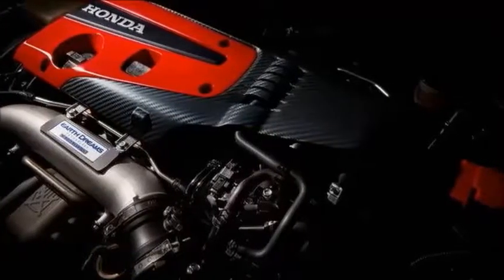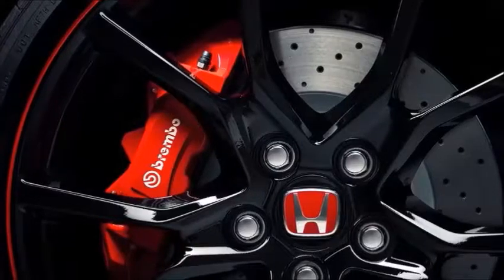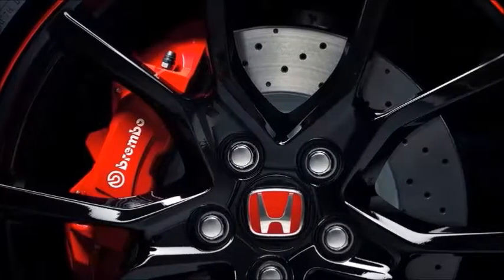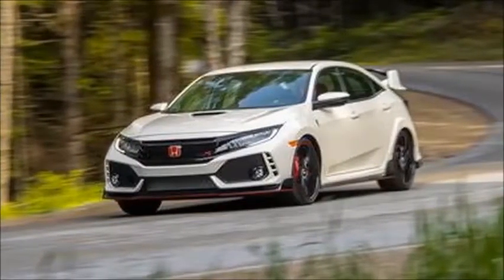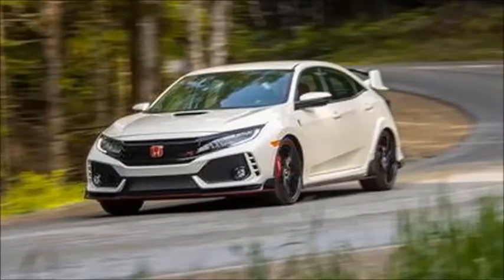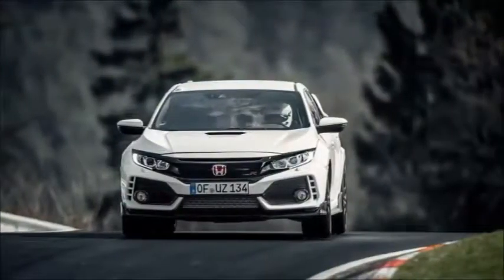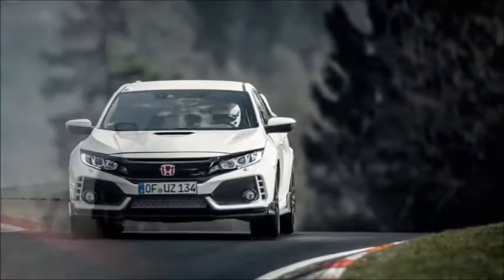The 2017 model is an entirely different car than what enthusiasts lusted for lo these many years. You wouldn't know that from looking at it, though. On top of the already sporty Civic hatchback design, Honda adds all manner of wings and splitters and vortex generators and scoops until the exterior looks like a disheveled knife drawer.